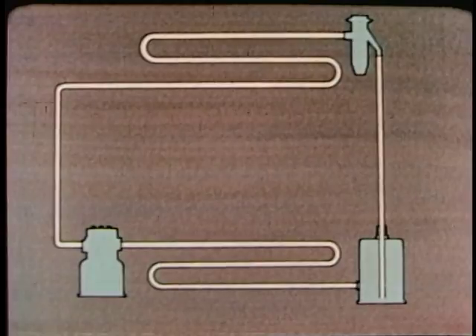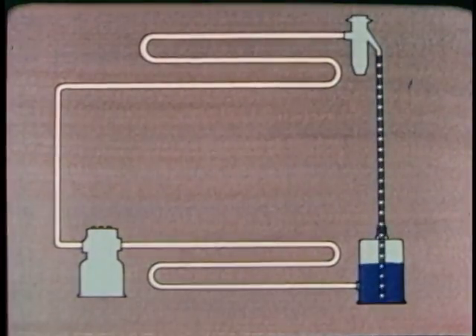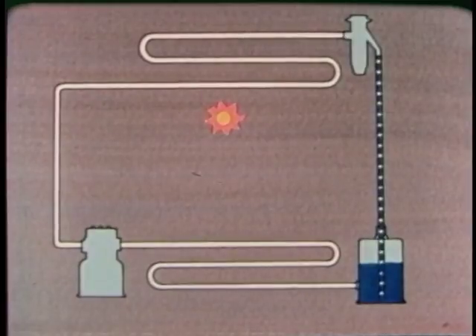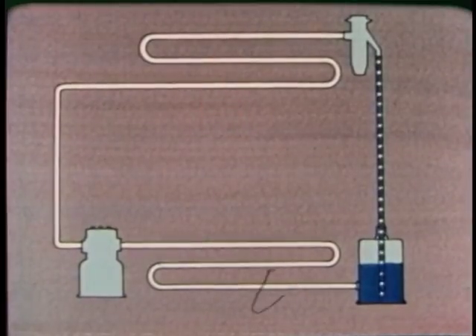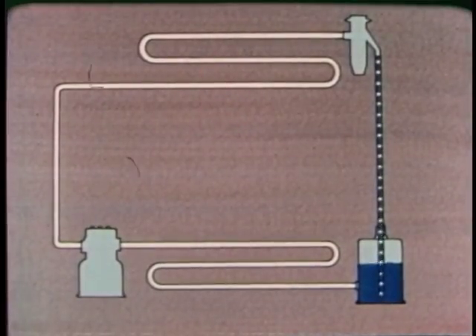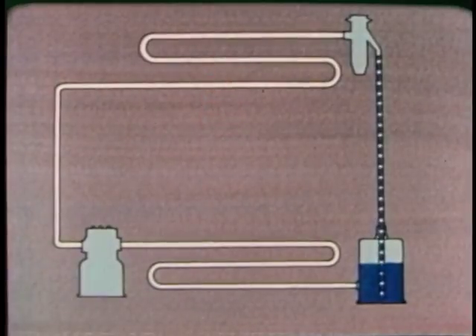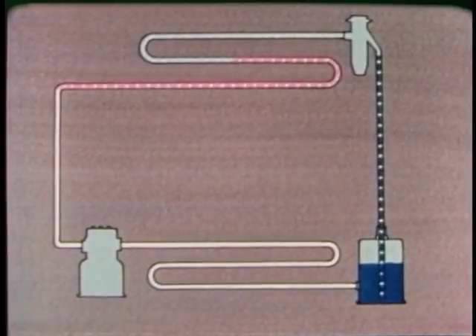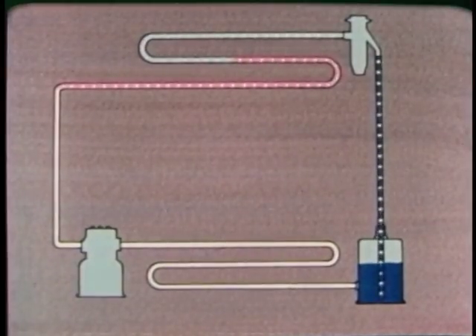Now, let's review the whole thing. Refrigerant, under high pressure, flows from the receiver to the expansion valve. The valve causes a pressure drop. The evaporator takes in heat from the box — if anything in the box is hotter than the refrigerant, it gives up its heat to the refrigerant. As the refrigerant takes in heat, it changes from a liquid to a gas. Remember, any substance must take in heat in order to change from a liquid to a gas.